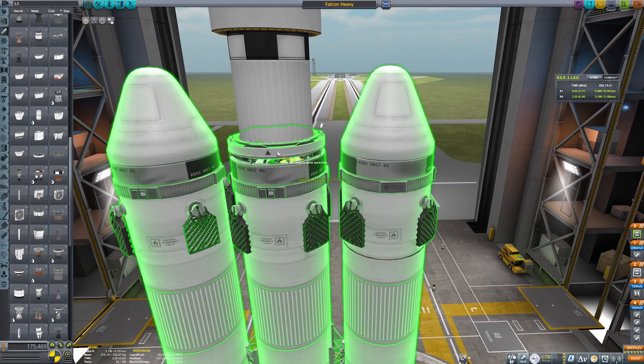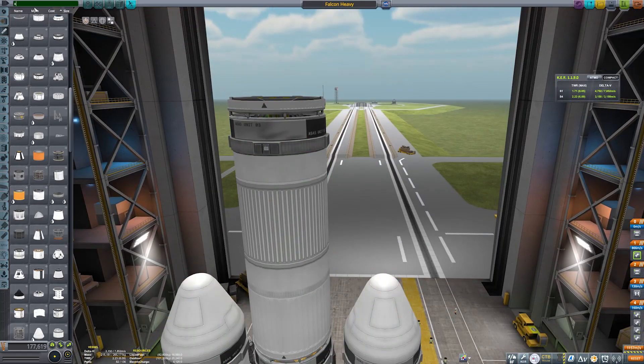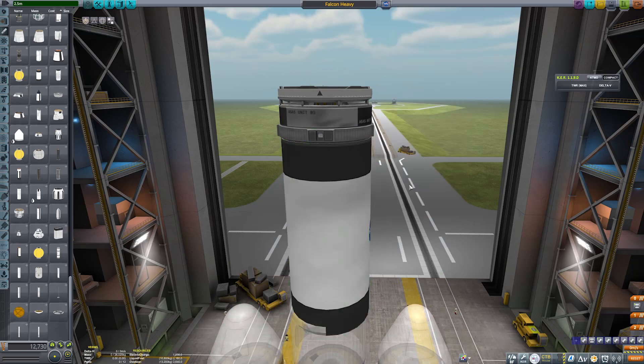In our case, our central core booster is going to be destroyed on re-entry, as is detailed in NASA's plan for the launch, and the two side boosters will land out at sea on drone ships — which I do not have.